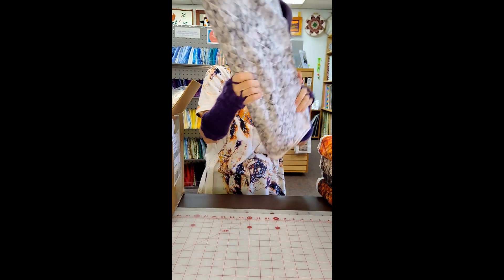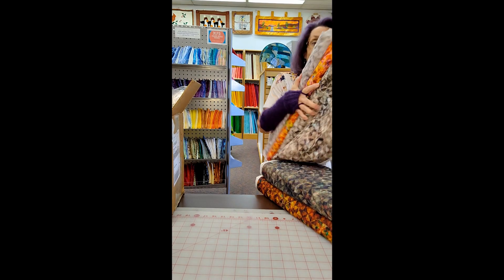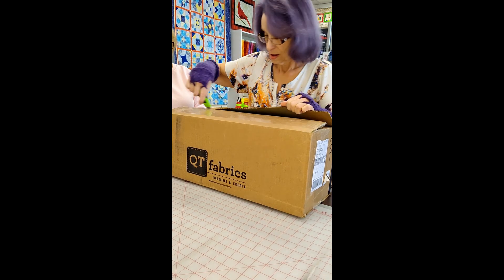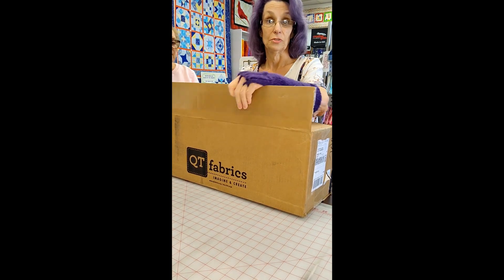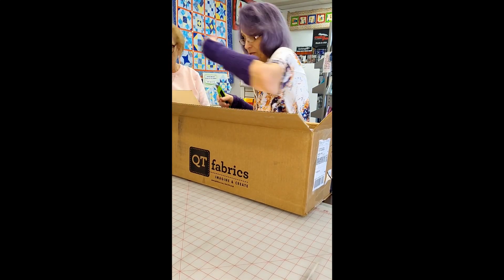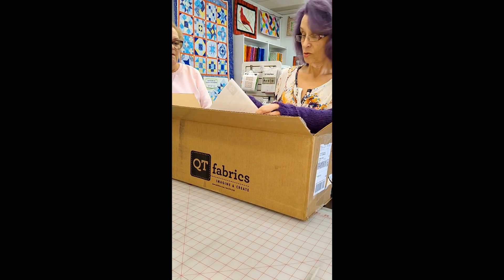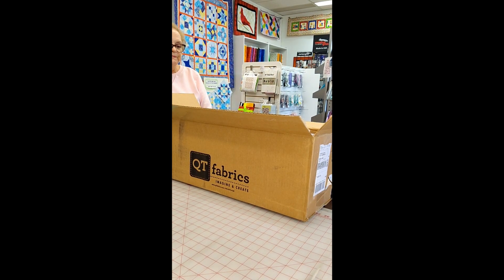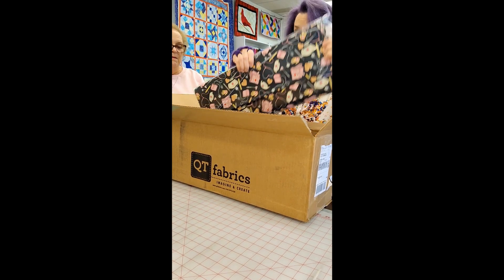That's box one down, and I'm going to put these on the floor so that I can get box two. This is a different fabric line. Cat toys. This line is what the doctor ordered. And it is cute. This is also by Dan Morris for Quilting Treasures.